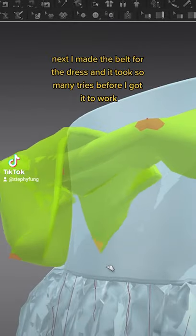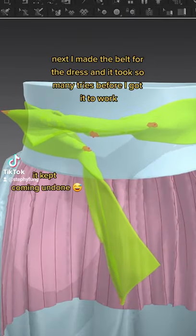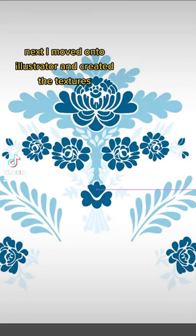Next, I worked on a belt and it was a pain — it was really a pain. It kept coming undone, but we got it to work in the end.